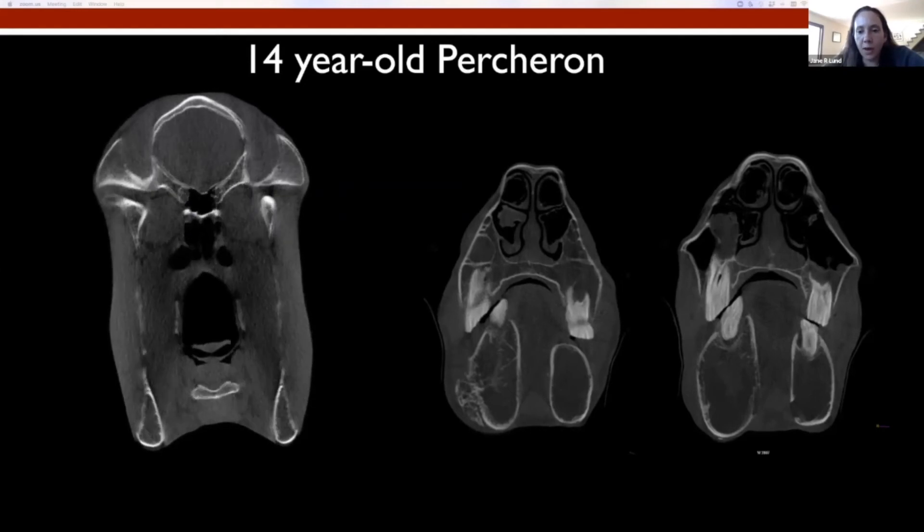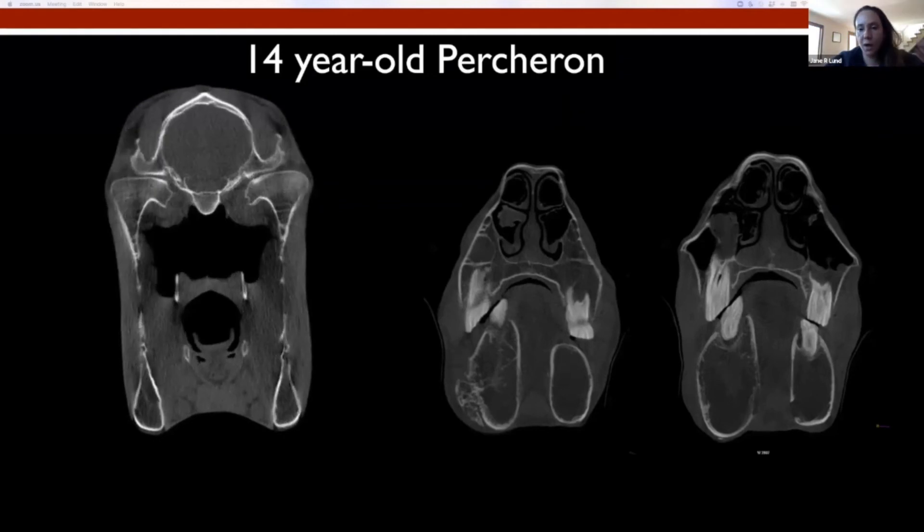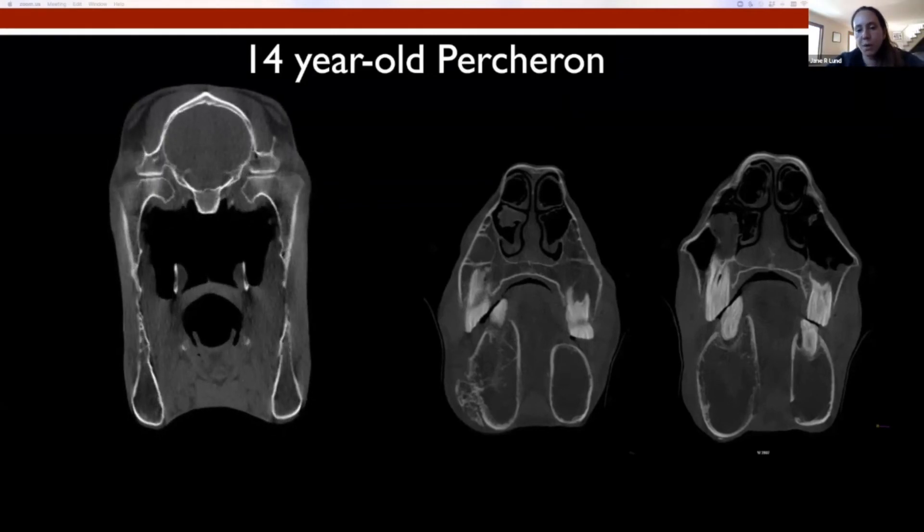They did go ahead and treat some of the dental disease — extracted the 409 and tried to address the sheer mouth a little bit more.